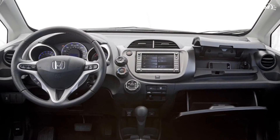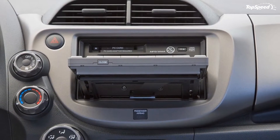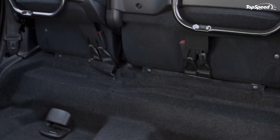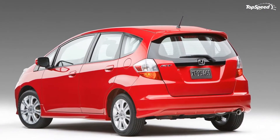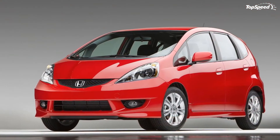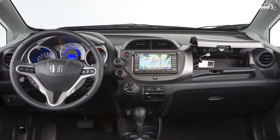The 2011 Honda Fit is powered by a 1.5-liter i-VTEC four-cylinder engine producing 117 HP at 6,600 rpm and 106 lb-ft of torque at 4,800 rpm. A five-speed manual transmission is standard and a five-speed automatic is available. Steering wheel-mounted paddle shifters on Fit Sport models equipped with the automatic transmission allow for manual gear selection.